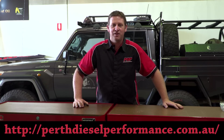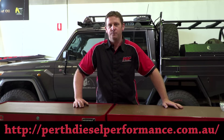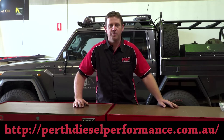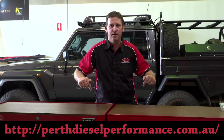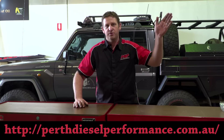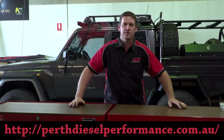Okay guys, what did you think about the RPM difference we've done with this 2012 Land Cruiser with a 2017 gearbox conversion, with the fifth gear RPM difference? If you like what you've been watching, subscribe to our channel, or if you want to see more of what we do, visit our website at perthdieselperformance.com.au. I'll see you in another video soon. Thanks, guys.